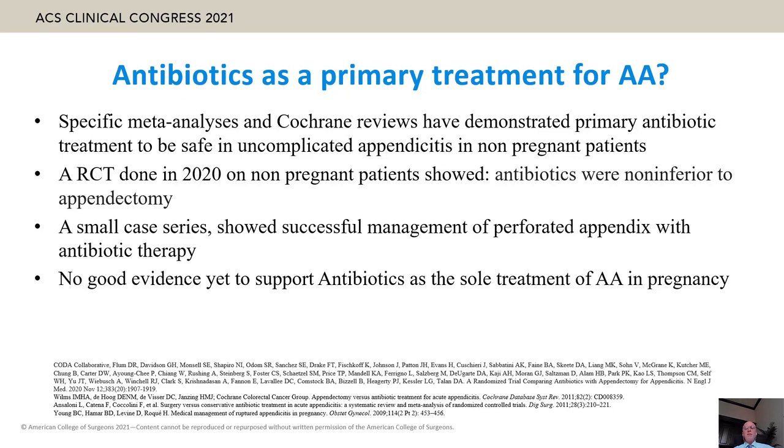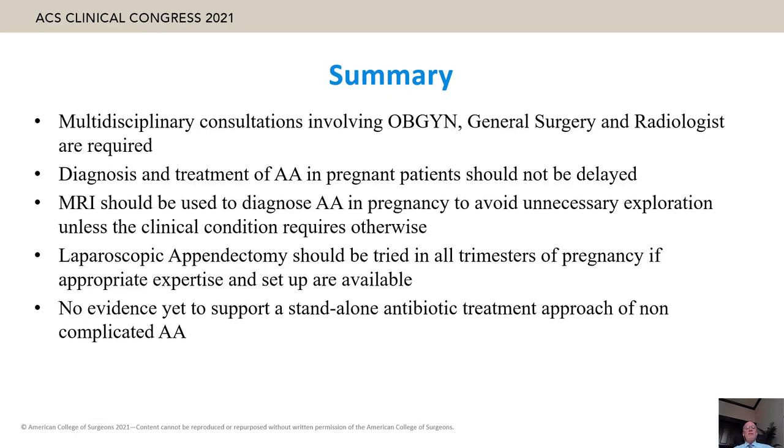In summary, multidisciplinary consultation among OB/GYN, general surgery, and radiology is necessary. Diagnosis and treatment of acute appendicitis in pregnant patients should not be delayed. MRI should be used to diagnose acute appendicitis in pregnancy to avoid unnecessary exploration. Laparoscopic appendectomy should be attempted in all trimesters of pregnancy. There is no evidence yet to support stand-alone antibiotic treatment.